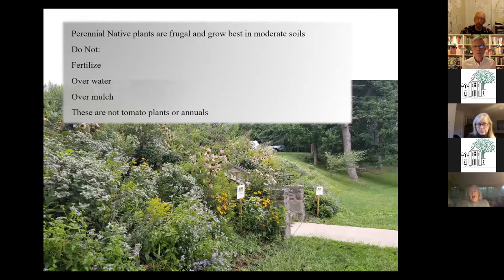This garden in the background is just a help — a Friends meeting garden. There are some 2,000 plugs and about 40 shrubs. We did absolutely no soil amendment — just the soil that was in the hillside, no fertilization, nothing. And as you can see, it's thriving.